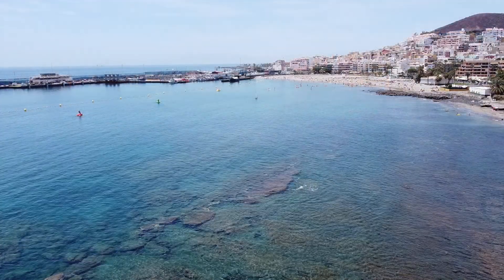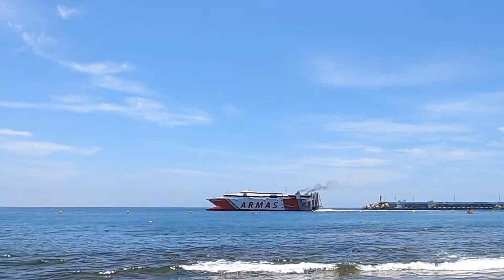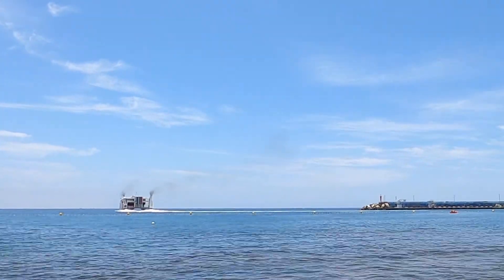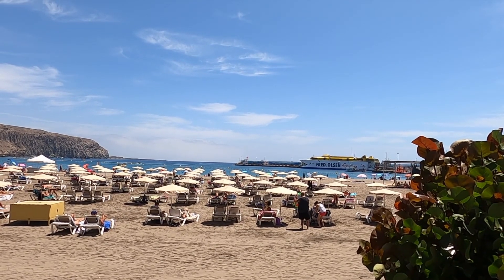As you might expect, there are a lot of people here today on a day like this — clear skies and warm weather — so I'm going to be a bit careful with what I'm filming, but I still want to show you around. This beach is located close to the harbor; it's kind of squeezed in between the harbor and the mountains, so the view is pretty cool from here. You can see the islands of La Gomera and La Palma.